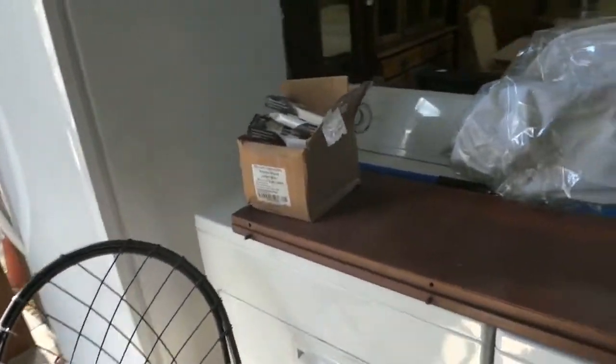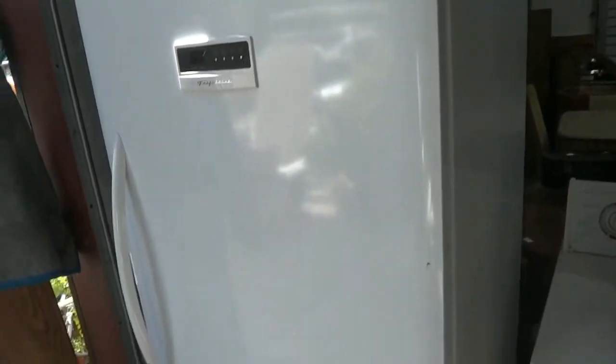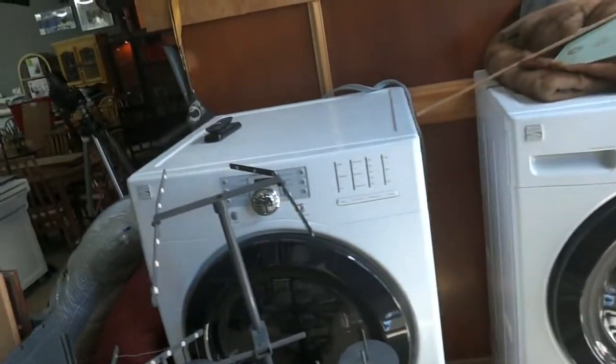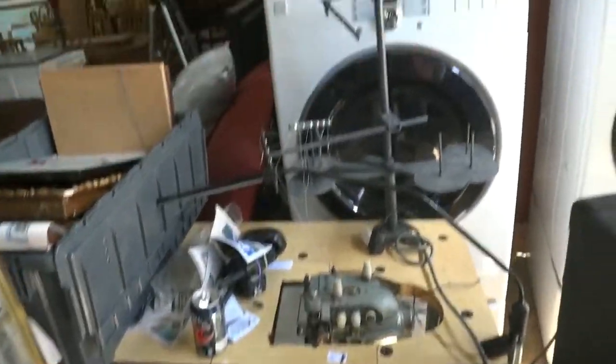A washer and dryer set here, looks to be in good condition. We have a nice Frigidaire, nearly like new. Let's switch over here to the Kenmore front-loader washer and front-loader Kenmore dryer. And we've got another commercial sewing machine right there, ready for your bidding pleasure.